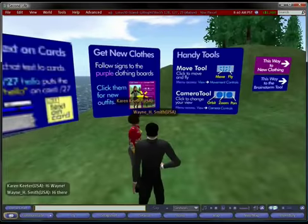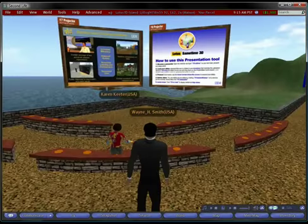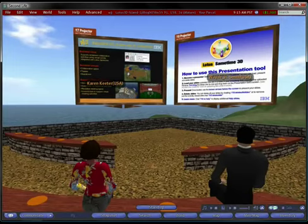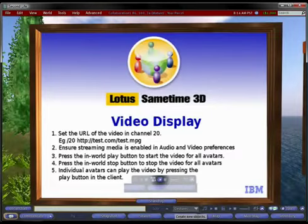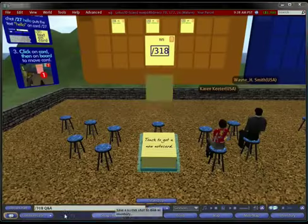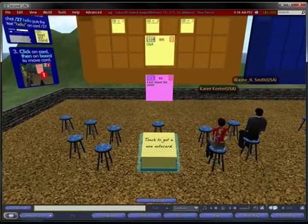Once in-world, users have access to in-world tools to facilitate their meeting. First, they can show presentations uploaded through the Same Time plugin. They can also show streaming video on a video viewer. Seating provides preset views to help new users focus on the screens. For teams working on project plans, strategies, process analysis, or other collaborative activities, the brainstorming wall supports a wide range of options.